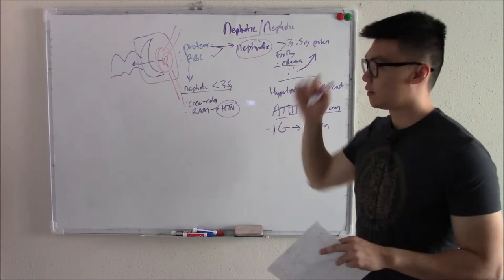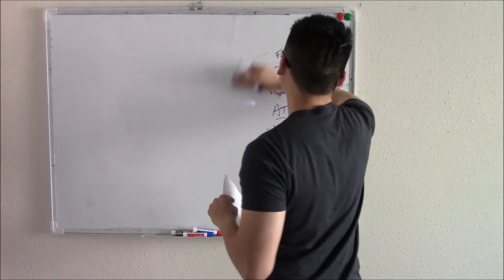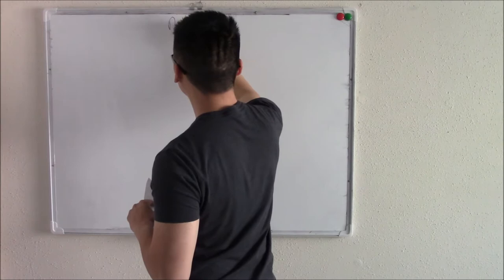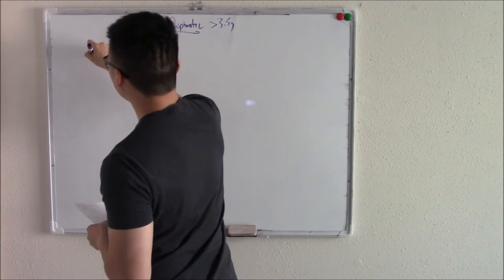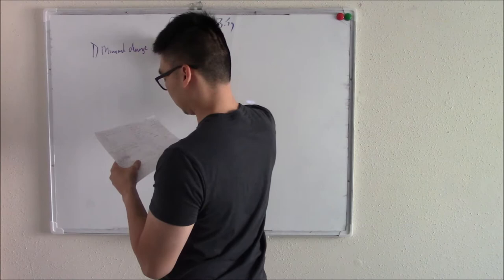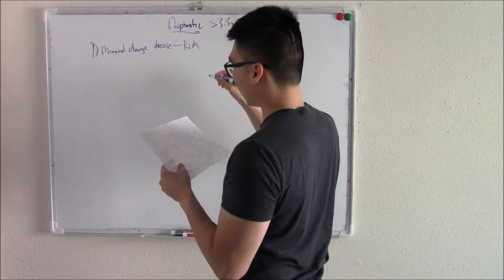Let's talk about nephrotic first. Nephrotic is over 3.5 grams of protein and causes edema, a hypercoagulable state, infections, and more. The first nephrotic disorder is minimal change disease. This happens in kids — that's the easiest giveaway.